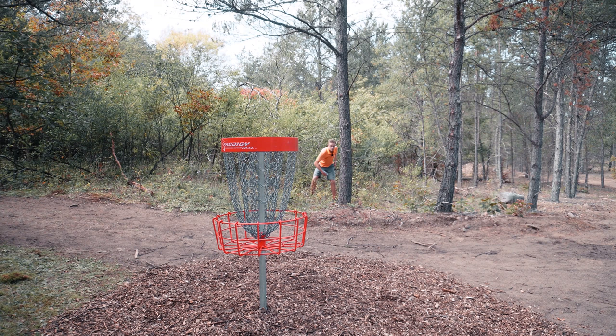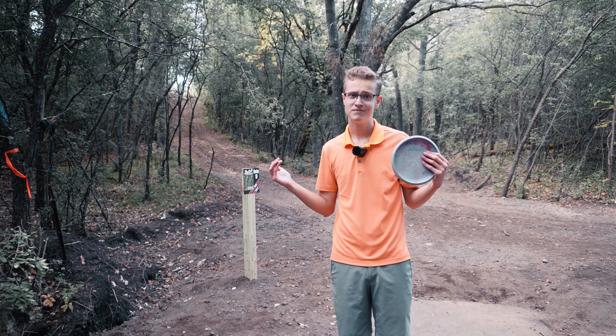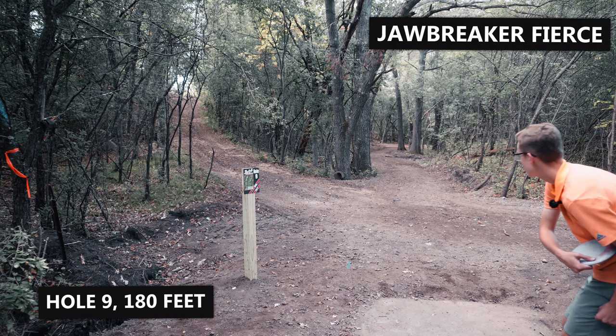This hole is a forehand hole but I'm not a forehand player so it's a backhand hole. Normally I'd throw my P2 but yesterday it cracked in half, so I'm going to try out a new disc — it's the Fierce. Just kind of throw it flat and let it park.